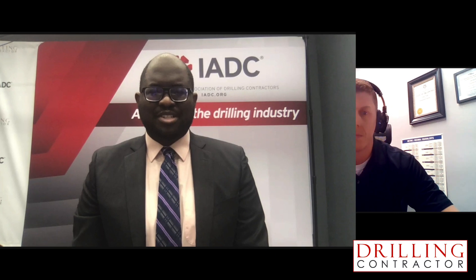Hello, this is Stephen Whitfield with Drilling Contractor. With me right now is Turner Hall, Engineering Manager, NPD at GD Energy Products. Thank you so much for joining me today.